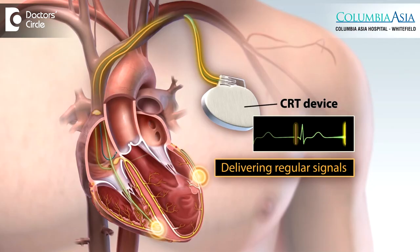One such procedure is CRT, or cardiac resynchronization therapy, which is similar to a pacemaker implantation. It can be done in a certain subgroup of heart failure patients — not all, but only certain patients — and it helps in improving heart function, symptoms, as well as long-term outcomes.